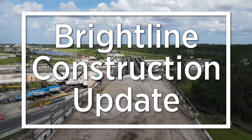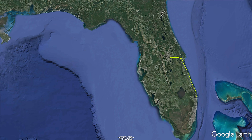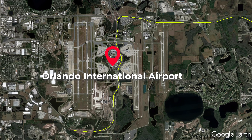This Brightline construction update looks at the progress at Orlando International Airport. Located southeast of downtown Orlando, Orlando International Airport will be home to Brightline's Orlando station.